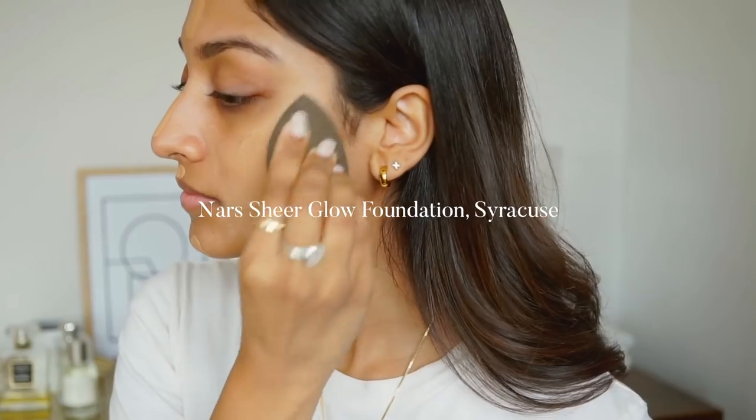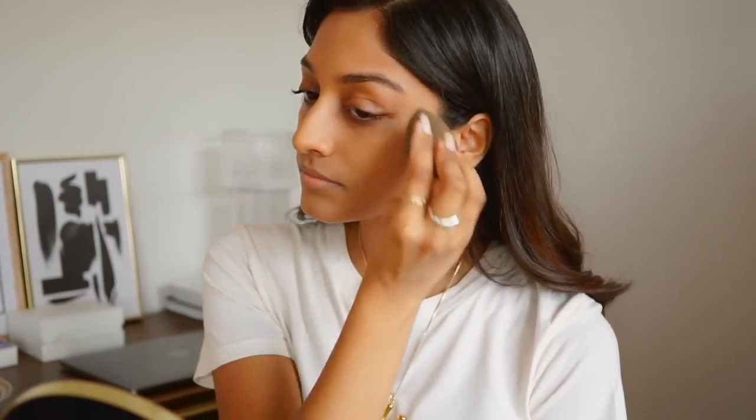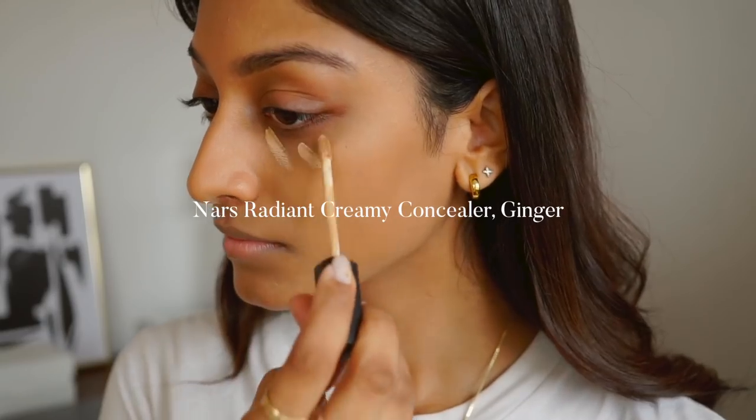I'm then going in with the Nars Glow Foundation — I use the colour Syracuse. This is my summer shade and I just love this foundation because it's really glowy but still quite natural. This is my favourite base combo.